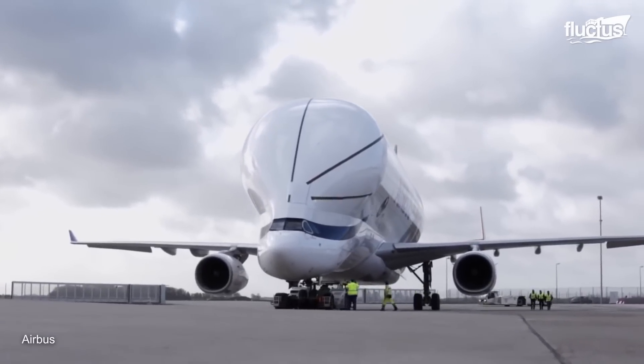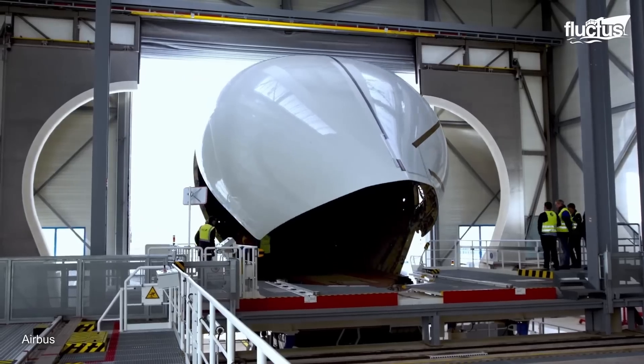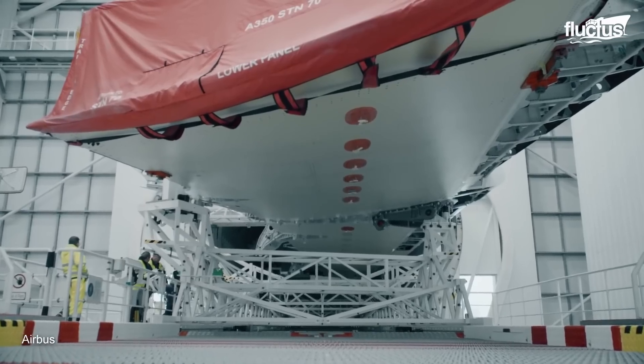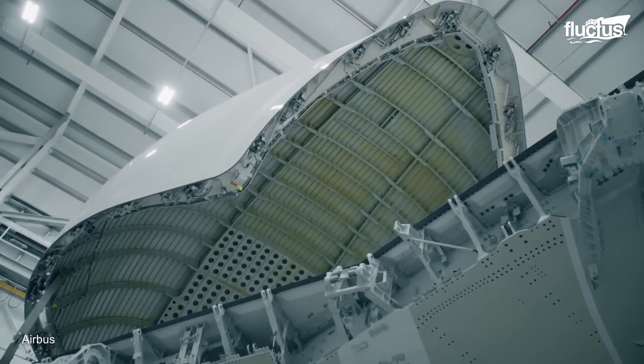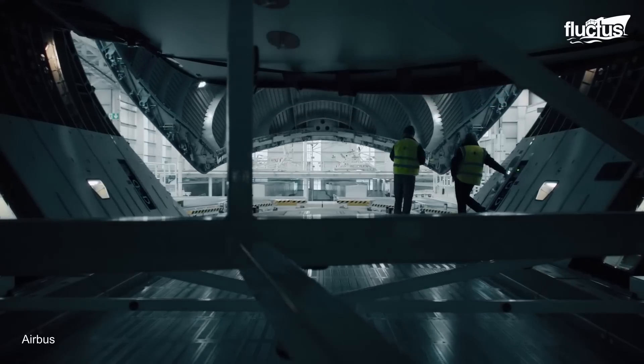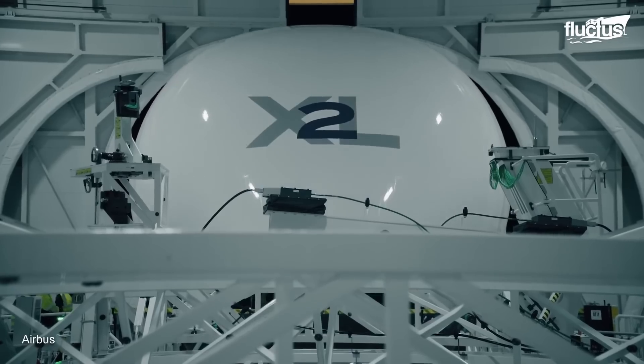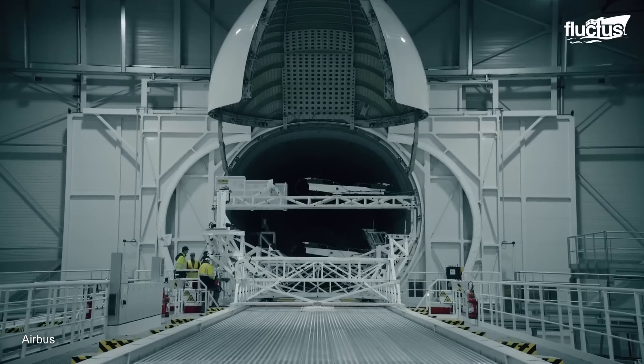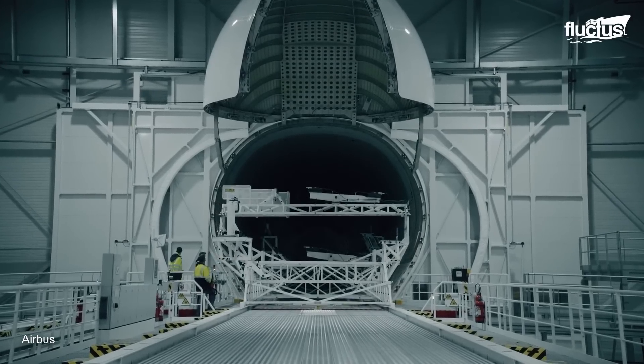With its increased capacity, the Beluga XL can carry two A350 XWB wings or nearly complete sections of an aircraft's fuselage, making it integral to Airbus's massive intercontinental assembly operation.